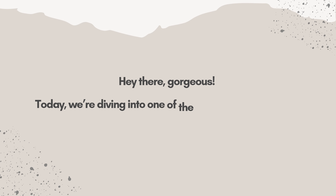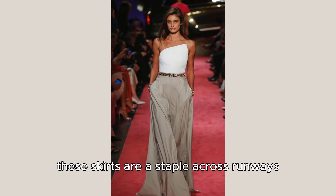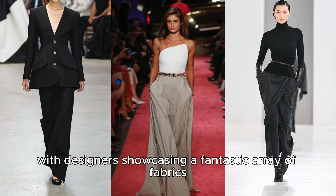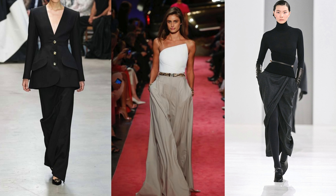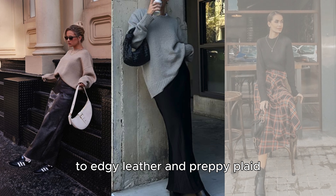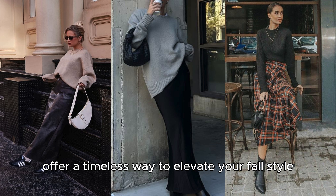Hey there, gorgeous! Today we're diving into one of the most elegant trends of fall 2024 – long skirts. This season, these skirts are a staple across runways, with designers showcasing a fantastic array of fabrics, silhouettes, and fresh styling ideas that bring both classic elegance and modern sophistication to your wardrobe. From luxurious silks and cozy wools to edgy leather and preppy plaid, long skirts offer a timeless way to elevate your fall style.